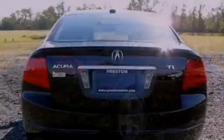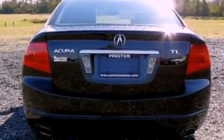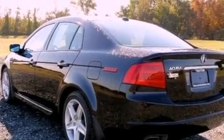Its top features include a sunroof, heated seats, traction control and stability control systems, high-intensity discharge headlights, an eight-speaker audio system, and satellite radio.